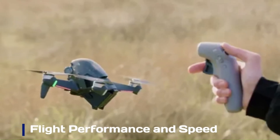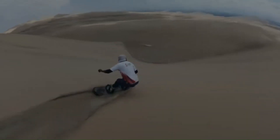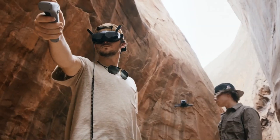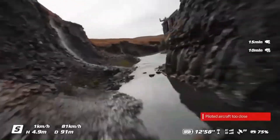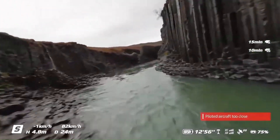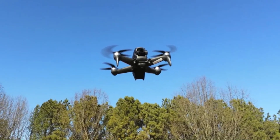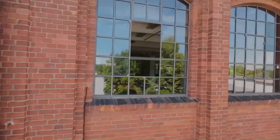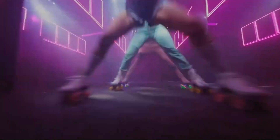Flight performance and speed. The DJI FPV 2 is rumored to take a big leap in raw performance. Insiders suggest it may hit top speeds of over 90 mph (145 km/h), making it one of the fastest drones DJI has ever built. The acceleration could also see improvements, possibly reaching 0–100 km/h in under 2 seconds, rivaling even some racing drones. Combined with better stability, tighter handling, and enhanced wind resistance, the FPV 2 might deliver a more thrilling and controlled flight experience, perfect for freestyle pilots, racers, and cinematic flyers alike.